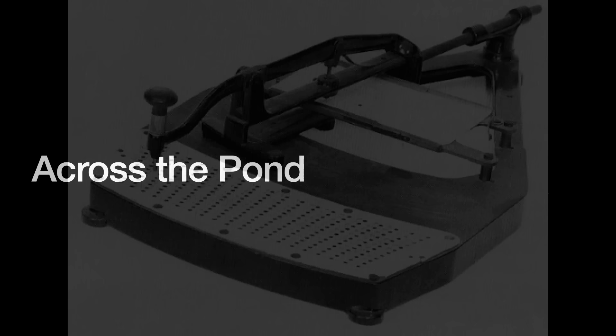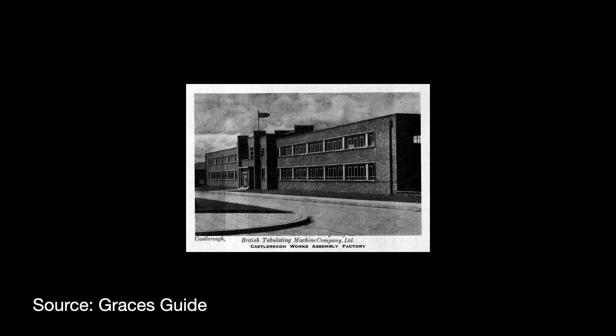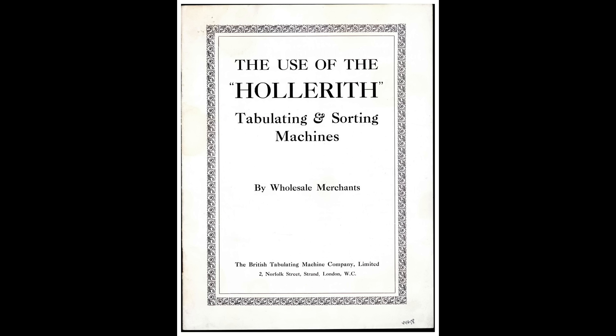Across the pond in 1907, a few of Hollerith's British friends licensed his technology for commercial and government use. Mr. R.P. Porter and Sir Raleigh Philpots founded a company called the British Tabulating Machine Company, or BTM. Hollerith gave them an exclusive license to punch card technology throughout the British Empire — except Canada — in exchange for 25% of revenue. Not profit, but revenue. This license was later inherited by IBM.